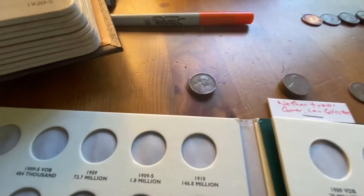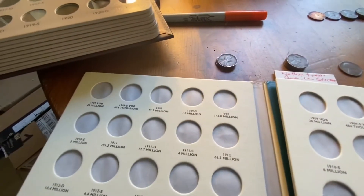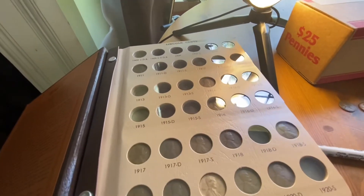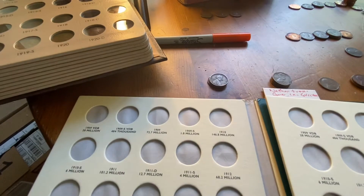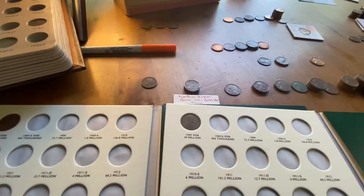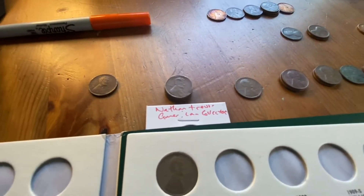I don't have any 1909s, and neither do my children, but there are three of them here so each of my kids will get one. I'm only putting coins in here that I find in regular bank boxes - not stuff I buy on eBay. When I hit 100 subscribers, I'm going to be giving away a lot of coins. My kids did a lot of commenting on my videos, so I'm going to give them a lot of coins. They each got a 1909 and they're both about to get a 1910 as well.